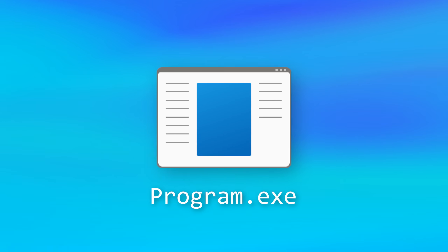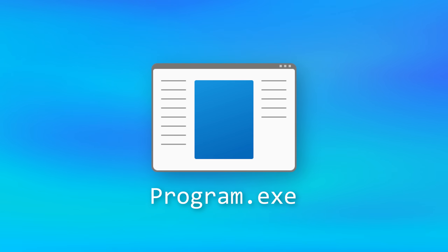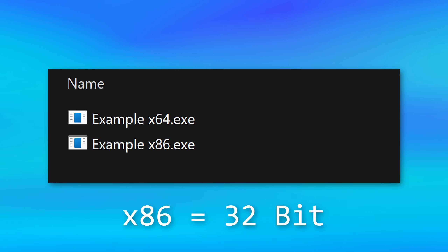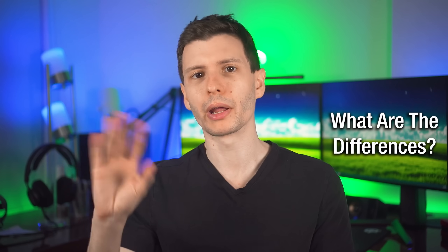To be clear, I'm not talking about Windows itself. There's really no reason for using 32-bit Windows. What I'm talking about is the programs themselves, which Windows supports running both 32-bit and 64-bit. And by the way, if you see x86, that's actually talking about 32-bit — don't get confused by that. So what are the differences between running a 64-bit version of a program versus the 32-bit? I'll do a quick rundown and then we'll get into the details.